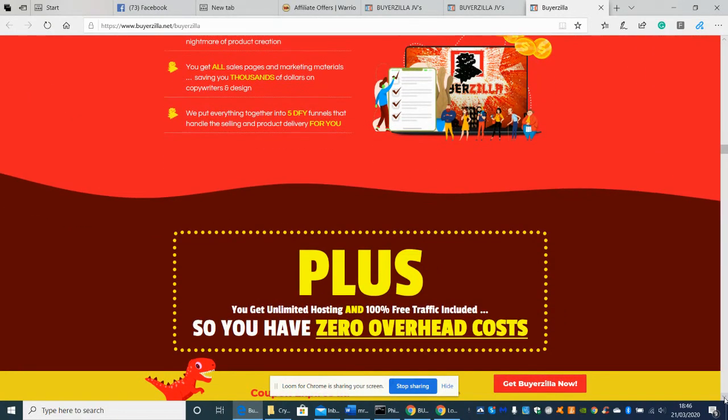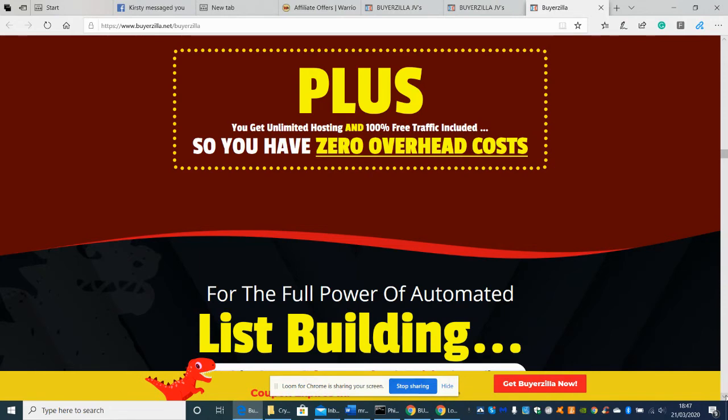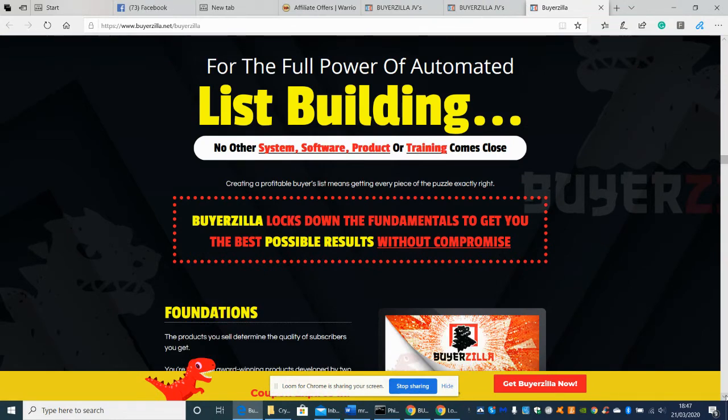They've put all the hard work in, converted it into a software package, and you pay just a tiny fraction to actually get started. You get unlimited hosted, 100% free traffic included, so you have zero overhead costs. This also comes as a one-time payment, so you don't have to worry about paying a monthly fee — which I think is really great. Most software out there now is a one-time payment, though some good software does cost monthly because they supply really good value.